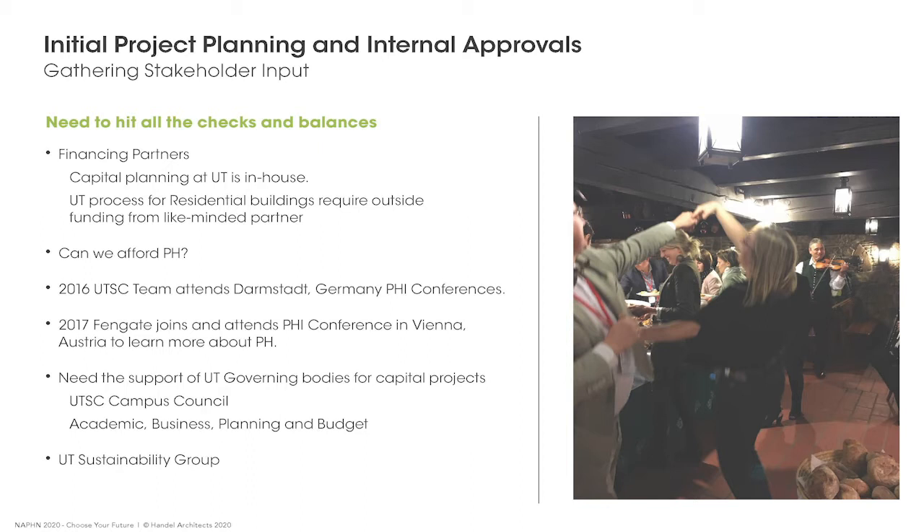We needed supportable evidence that Passive House would work for our complex institutional building — residential but also including a large dining hall, a Marché-type food court, teaching spaces, office spaces, and student amenity spaces. We needed confidence that Passive House could be supported through our variety of boards and committees reviewing projects from the perspectives of academic budget, planning, and compatibility with the university's mission and vision.